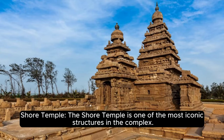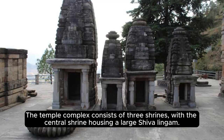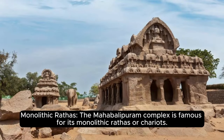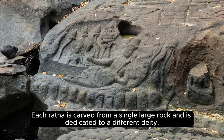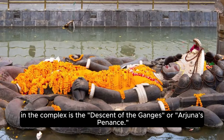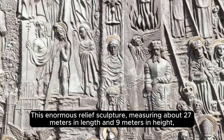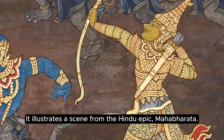The Shore Temple is one of the most iconic structures in the complex — a pyramidal-shaped stone temple dedicated to Lord Shiva, located on the shores of the Bay of Bengal, consisting of three shrines with the central shrine housing a large Shiva lingam. The Mahabalipuram Complex is famous for its monolithic Rathas, or chariots — rock-cut temples shaped like chariots named after the Pandavas from the Mahabharata, each carved from a single large rock and dedicated to a different deity. One of the most remarkable open-air bas-reliefs is the Descent of the Ganges, or Arjuna's Penance — an enormous relief sculpture measuring about 27 meters in length and 9 meters in height, depicting various mythological figures, animals, and celestial beings illustrating a scene from the Mahabharata.